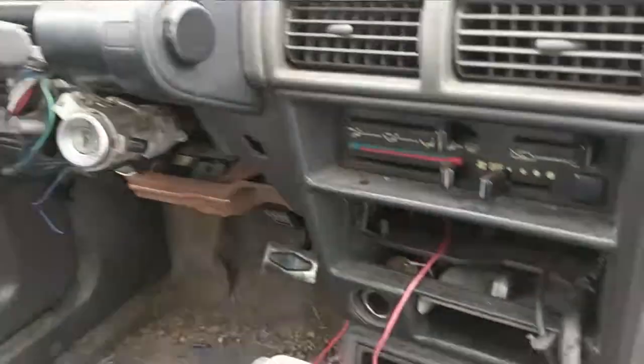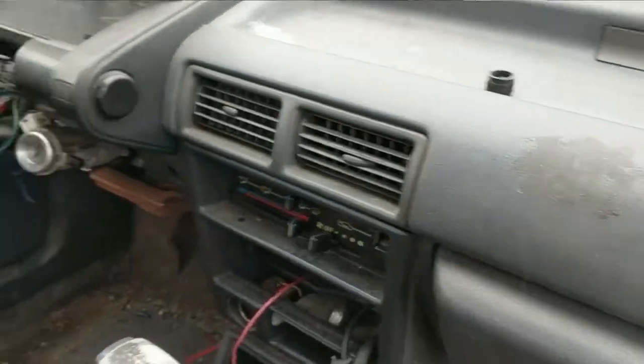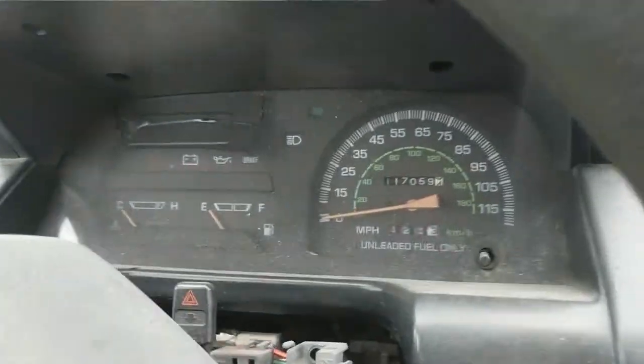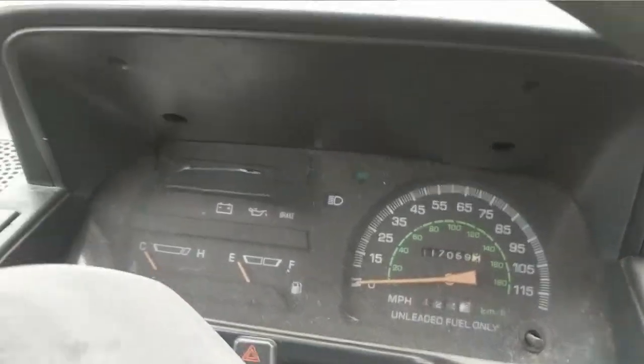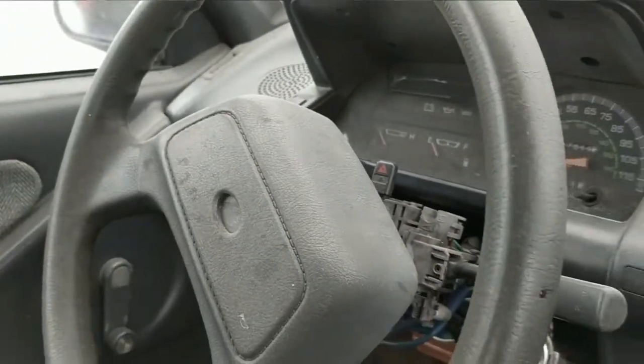Very plain, basic 90s cloth seats. Very plain interior as well. This one came with an automatic. 117,000 miles on it. Someone taped over some stuff — I bet some warning light stayed on and they never dealt with it.